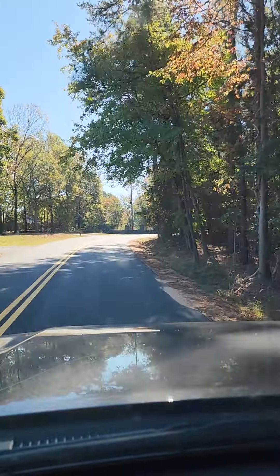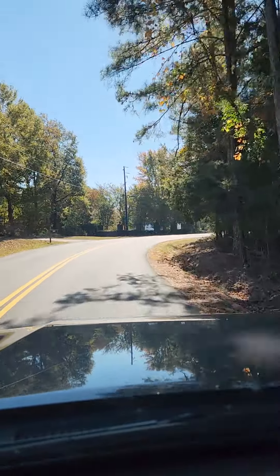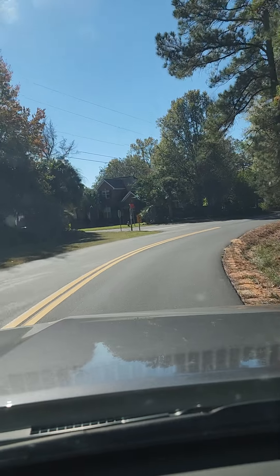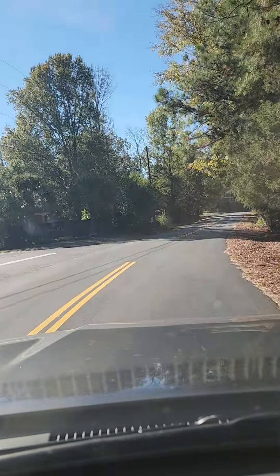All right, so I'm driving back into the neighborhood because I did leave, but it's fine. So here's the neighborhood — it's called Tatler's Wharf.